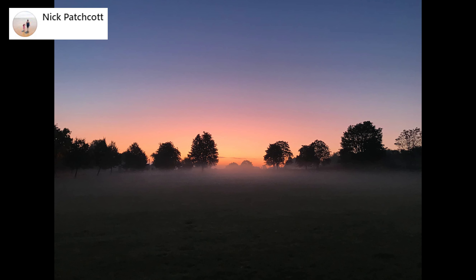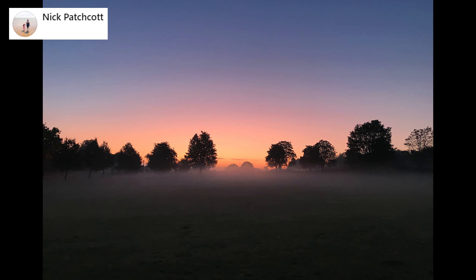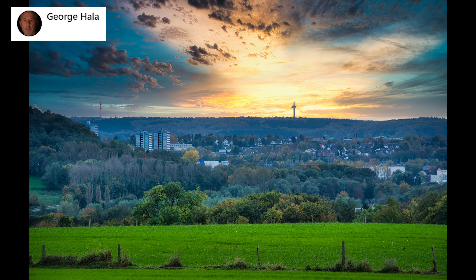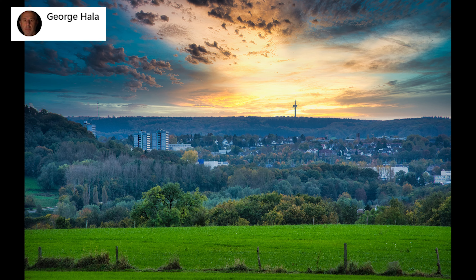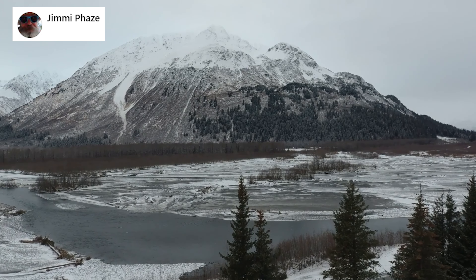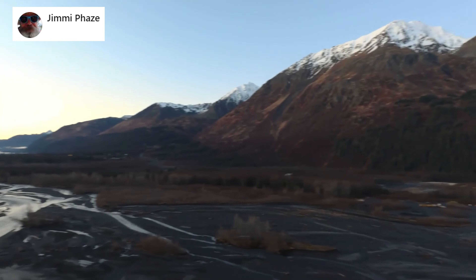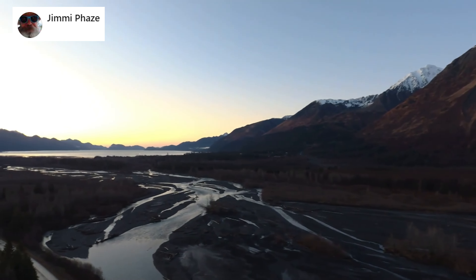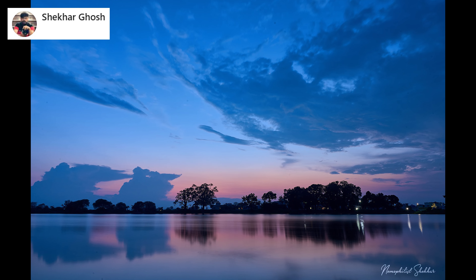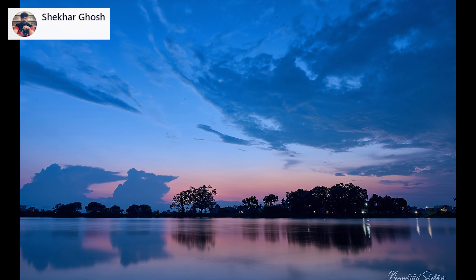Nick took this photo with iPhone 7 while walking his dog — a misty morning sunrise in London, UK. Let's travel to Germany with George, who is showing us this beautiful sunset photo of Aachen. Let's travel from Germany to North America with Jimmy, who is going to show us beautiful Alaska. Let's travel to India with Shakar — Rizali Pond, just a minute away from his home, taken just after sunset in the blue hour.